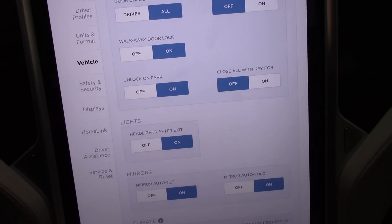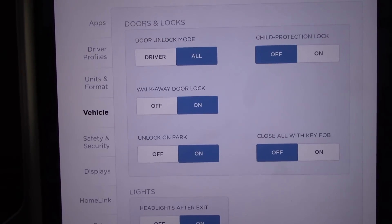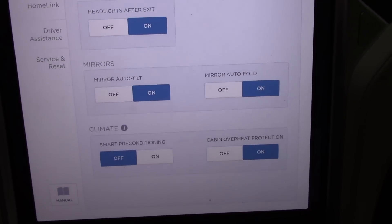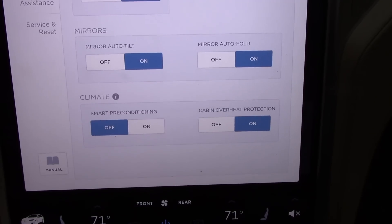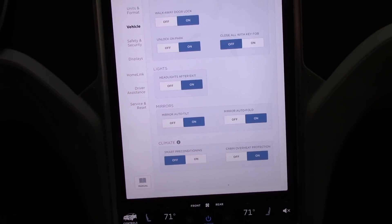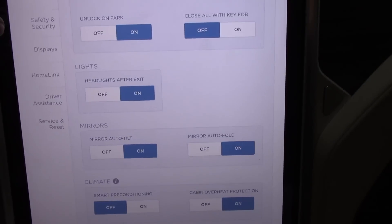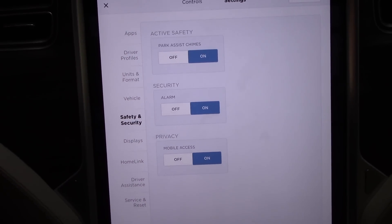The giant infotainment system lets you control virtually every aspect of the car. For example, you can set doors to lock when you walk away, unlock on park, close all with key fob, headlights after exit, mirrors auto tilt, auto fold, cabin overheat protection, smart preconditioning — you can do all of this stuff. No other car lets you choose so many mundane features. BMW, being German, just chooses for you. But in this thing you have the opportunity to really affect every little customizable aspect of the car.